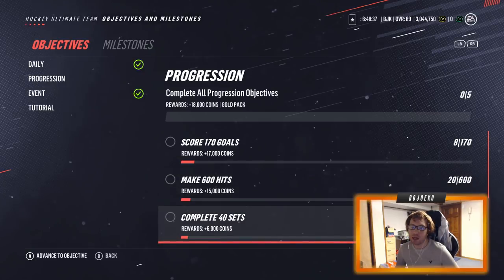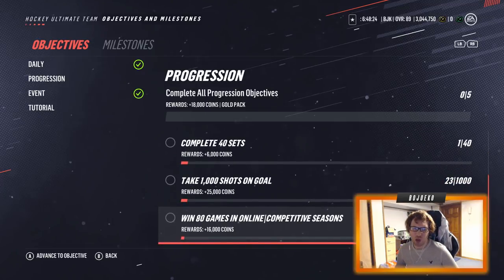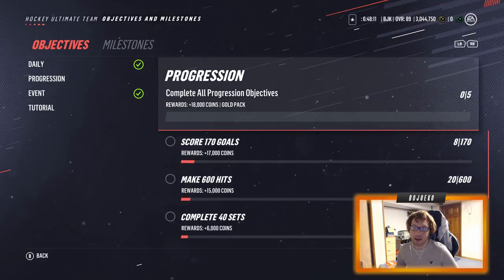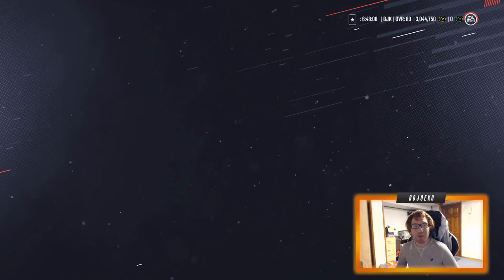Here's what tier 24 looks like: I need to score 170 goals — shouldn't be a problem against the computer. 600 hits — can do that. 40 sets — shouldn't be that hard, I could do the silver coach trading set quickly before it goes away for the holidays. 1,000 shots on goal — not too crazy hard. The hardest one: 80 wins online in competitive seasons — that's going to be a hell of a grind. I'll have to grind the HUT Champs qualifiers to get some easy wins there.